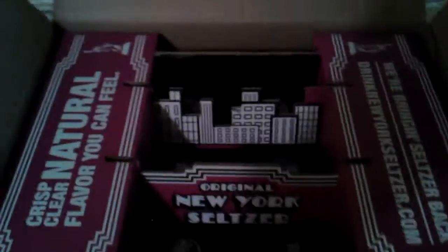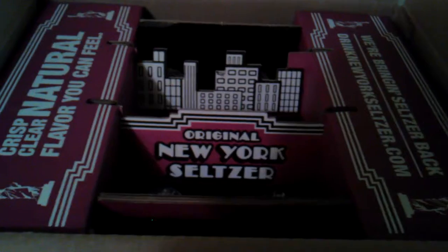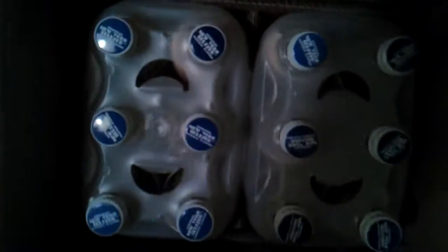And it shows up — nifty little box, all packaged up. Almost like a little city landscape, even though it comes from California. Take a lot out of there, and there sits the goodness.